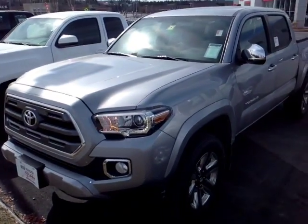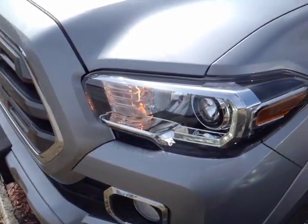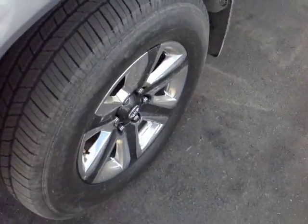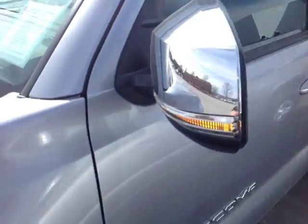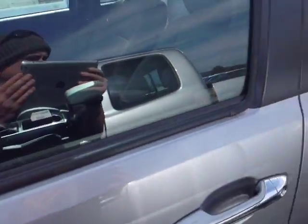Here it is Dean, a brand new 2016 Double Cab Limited Tacoma in Silver Sky Metallic, halogen headlights with LED daytime running lights, fog lights and 18-inch alloys, four wheel disc brakes, smart key keyless entry, and turn signal indicators on these heated fold away side view mirrors.